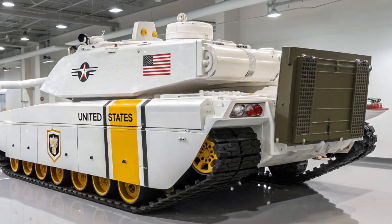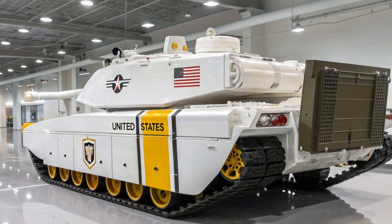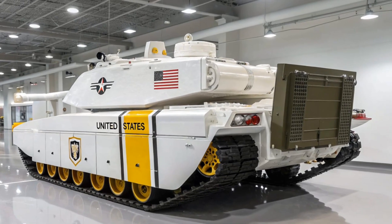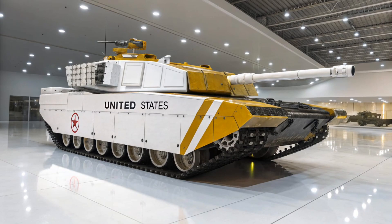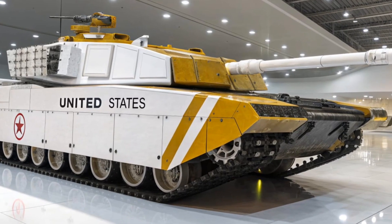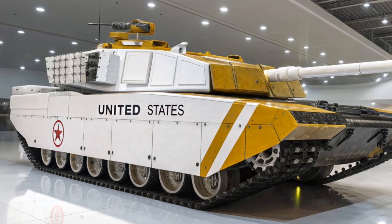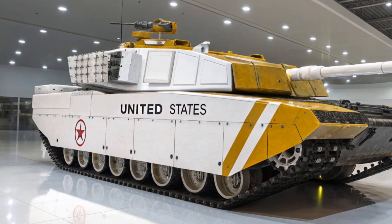From its very appearance, the Abrams looks imposing and futuristic with its angular armor design, powerful cannon, and massive size. Weighing around 70 tons, it is a true heavyweight on the battlefield, yet despite its massive size, it moves with impressive speed thanks to its gas turbine engine.